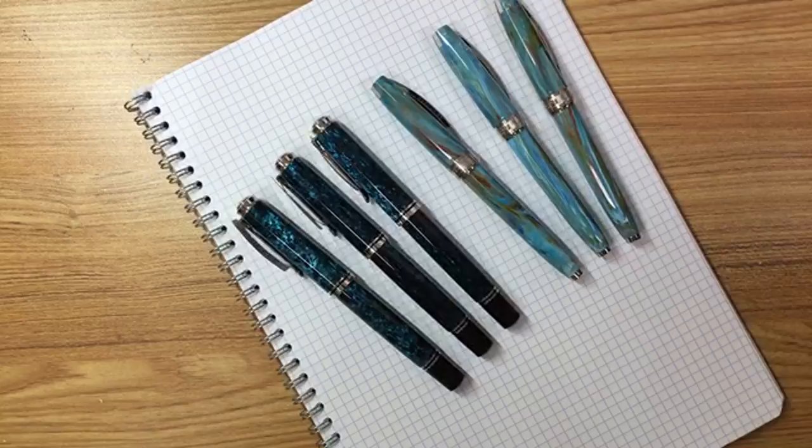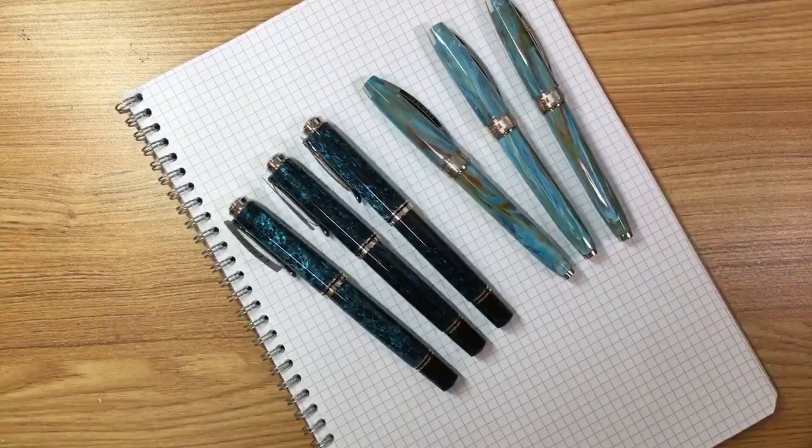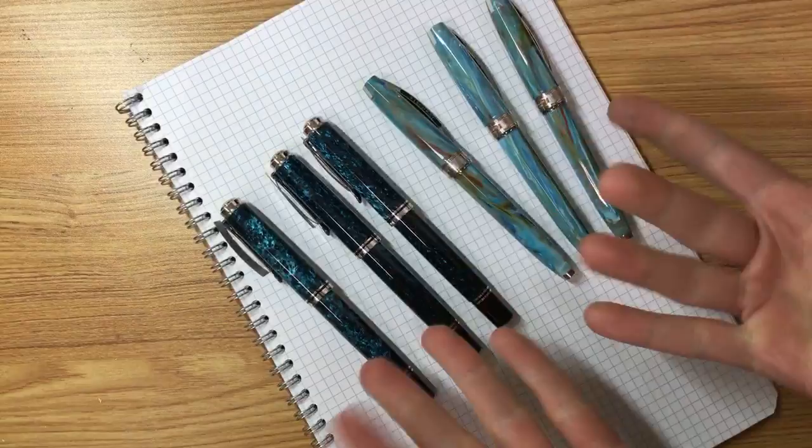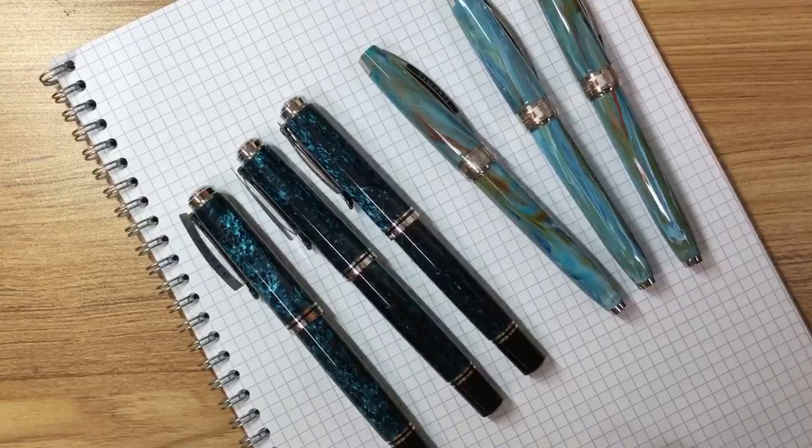All right, so this is our live broadcast we're starting right now. We're just going to be waiting for some folks to come in. Right here you have the disembodied hands of Tom from goldspot.com, and I have in front of me a beautiful selection of Visconti and Pelican pens.